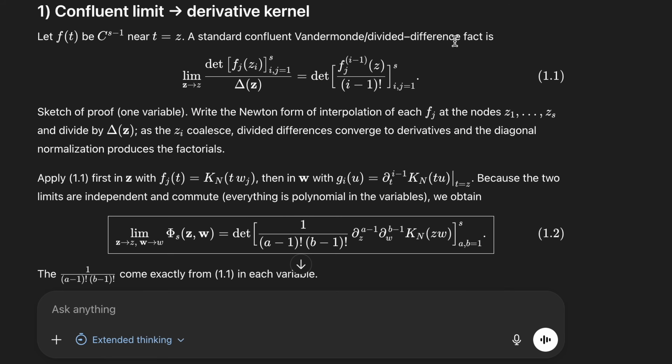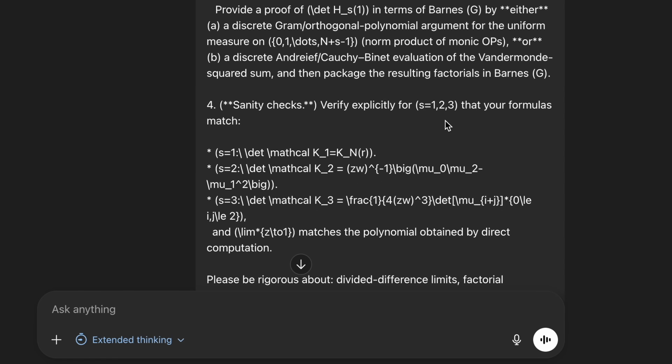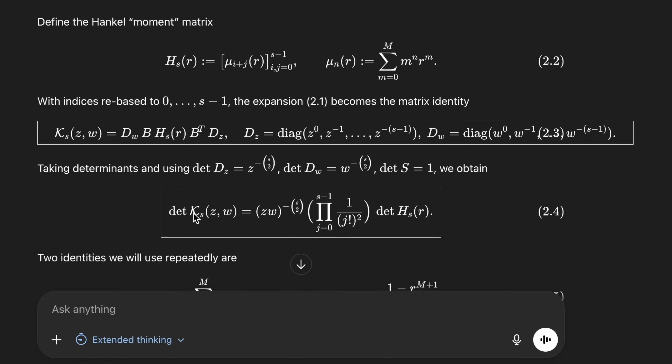This was a re-prompt — I'd actually had a conversation from before, and then I asked it to basically summarize the whole conversation into one prompt so that I could extend the context effectively, because it stops working after a while. The main idea is to take a formula that we have and try to write it in a different way — so it's like you want this thing to be written in terms of this other thing.